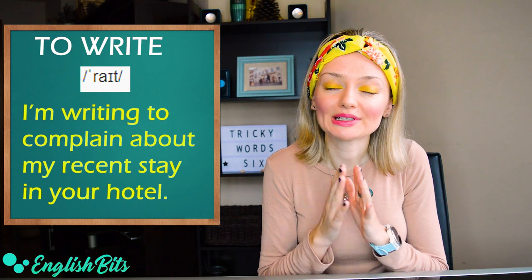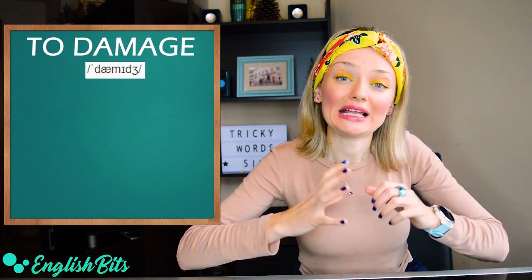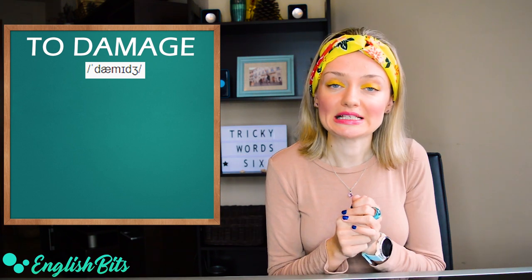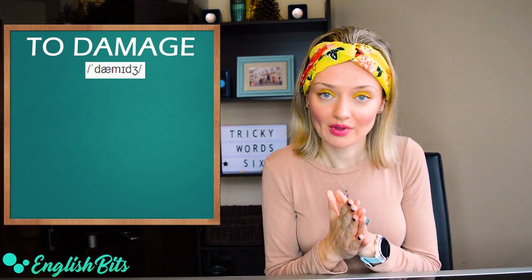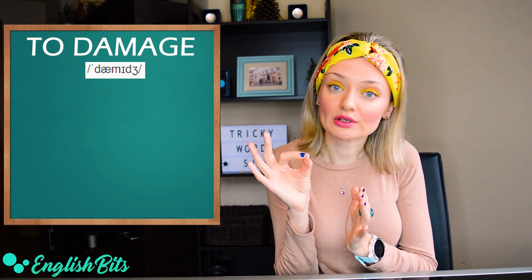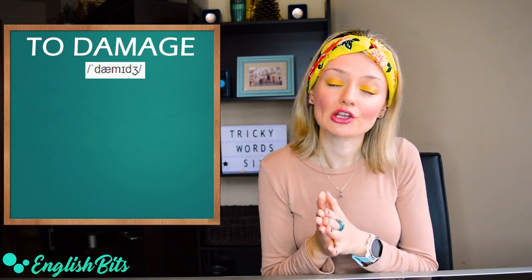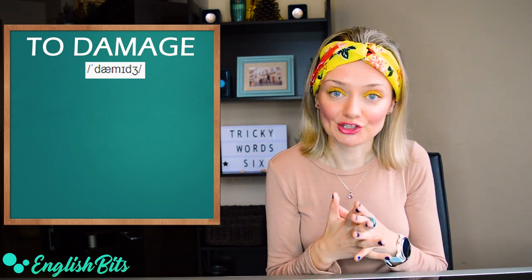Our verb number five is 'to damage'. It can also be a noun. The British pronunciation is 'damage' and the American is 'damage'. The common mistake is pronouncing the second vowel sound as a long 'i'. So it's not 'damiage', but 'damage'. For example, 'the storm did a lot of damage to the town'.